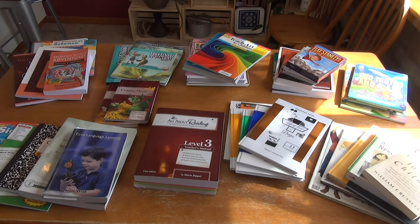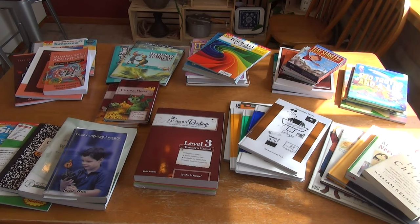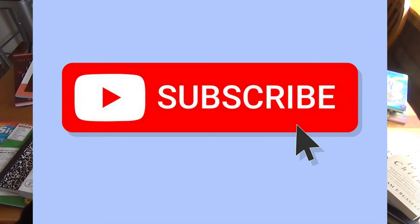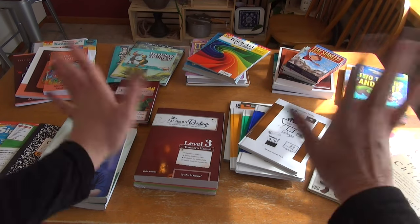If you stuck around to the end, please give a thumbs up and hit that subscribe button. I hope you've enjoyed this and it's been very helpful, maybe giving you some good ideas about what you'd want to use. A lot of these were things we were continuing on with because we already knew we liked them, but we also have a lot of new books. I'm really excited about some of these new curriculums we've never used before and I think it's going to be a great second grade year. If there are any you'd like to see a more thorough flip through on, put it down in the comments, and check the description for any I've already done. Have a wonderful day!